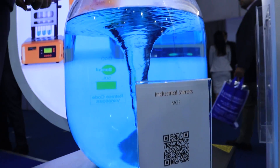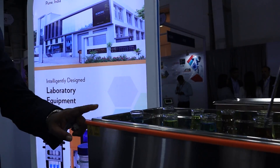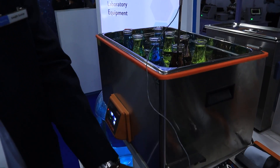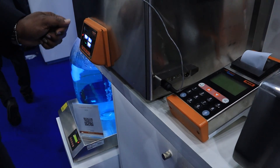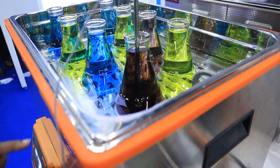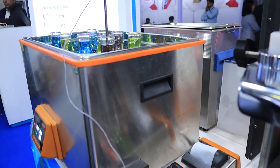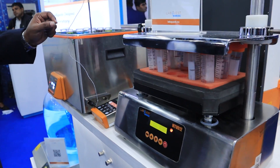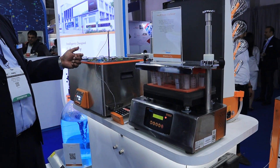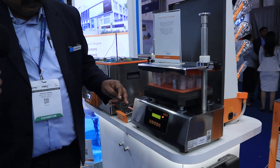These are water baths that come with a built-in printer. The advantage is that when you do an experiment, this machine will print out a record of when it was done — so people cannot fudge or alter the data. Everything is documented by the machine itself. We also have vortex mixers in the range.